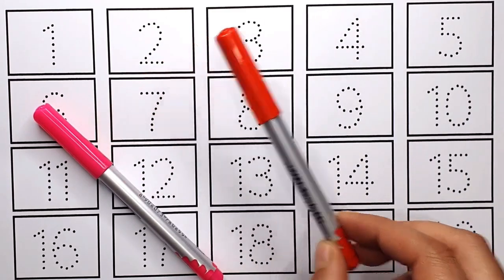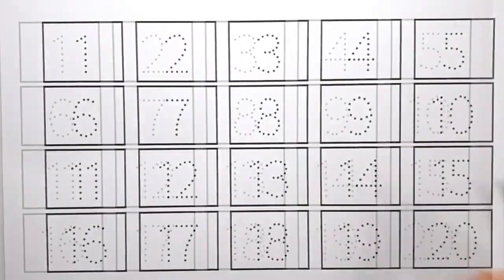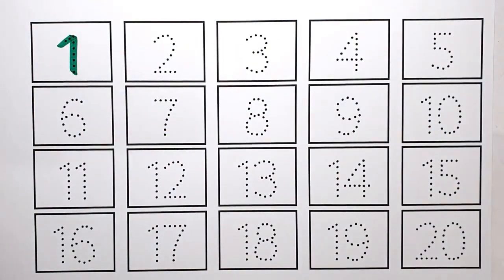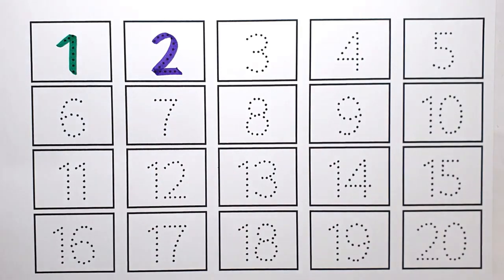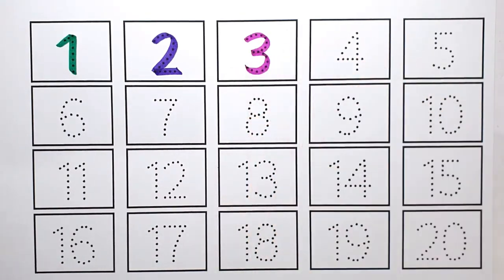Red Colour. Pink Colour. One. One. Two. Two. Three. Three. Four.